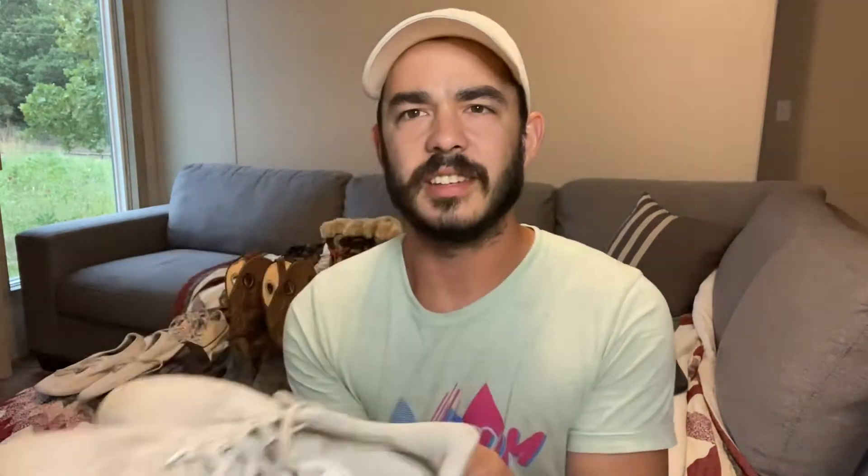Next are some Nike running shoes. You can see they're a little bit dirty, and the color kind of makes them look dirty too. But these are another pair of Nike Flyknit running shoes — really good.